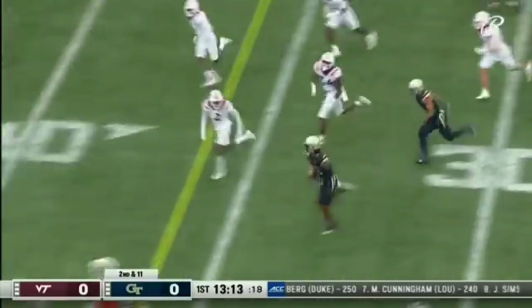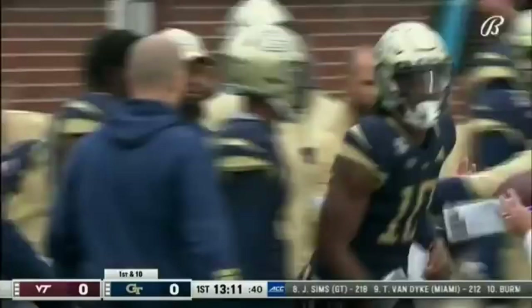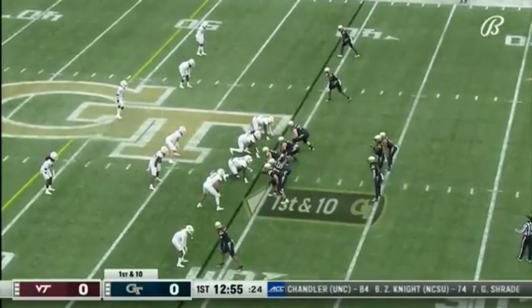Simms has it on the left side. Room to run and a first down and more. Out of bounds near the 40-yard line as Waller forced him out. Simms got 50.